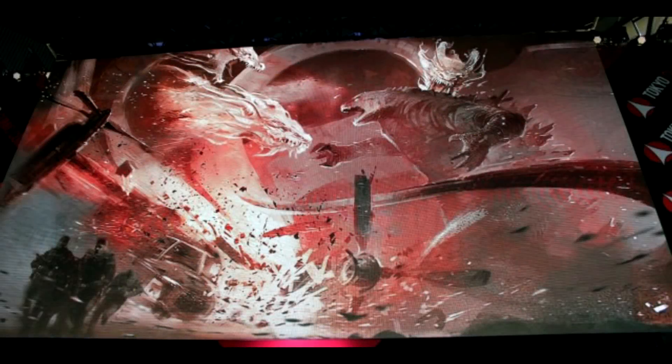Welcome back kaiju fans. Today we're going to be talking about some pretty groundbreaking Godzilla King of the Monsters information coming to you straight from Tokyo Comic-Con. Godzilla King of the Monsters did have a panel. Director Michael Daugherty went out and talked about the movie. We've had tons of reveals, so let's get right into it.